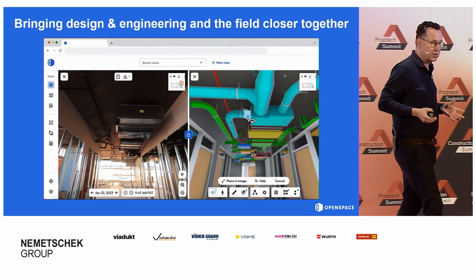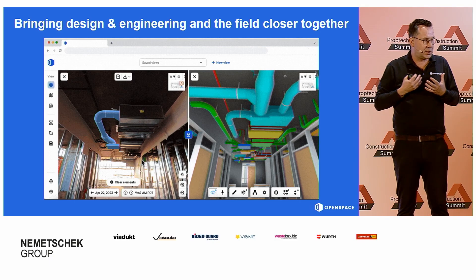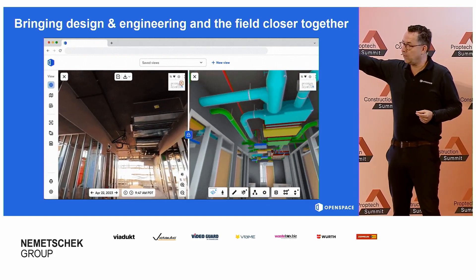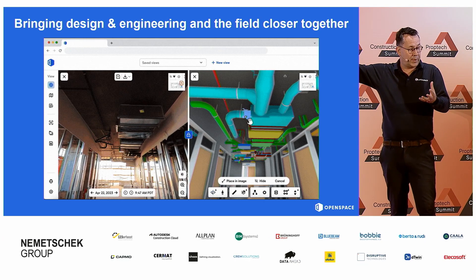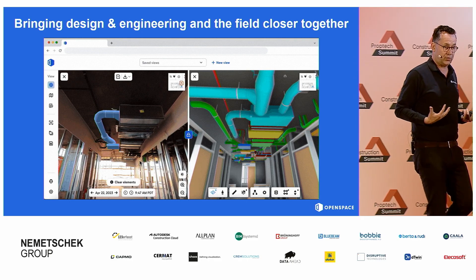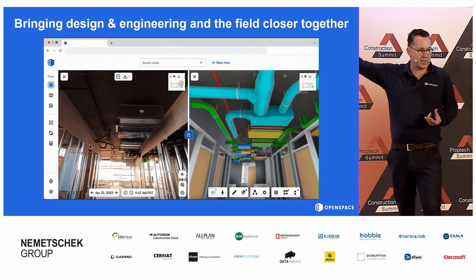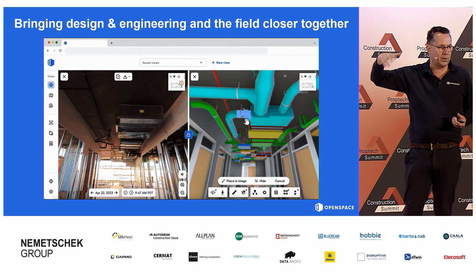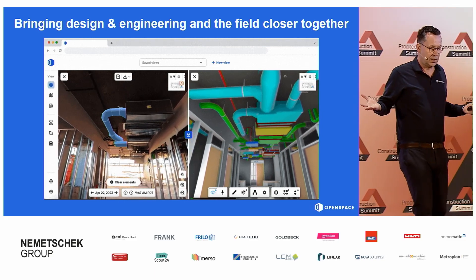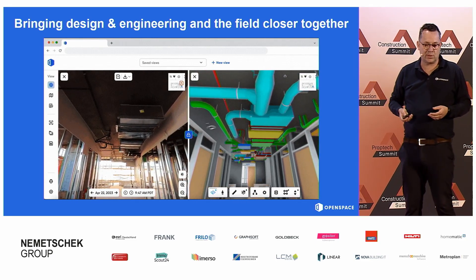We've introduced some really cool new features at the beginning of the year, particularly around bringing BIM to the field — giving people who work less with BIM in their day job an opportunity to use the BIM information and model as a reference. Super easy: on the right side you see the model, the digital version of what you're building, and you're able to select an object, whatever you want, and place it in reality. We call this overlay. You select an object, take it to the real world, and see if it fits, if it's in the right place, and make decisions accordingly.